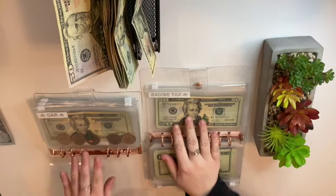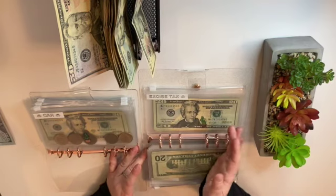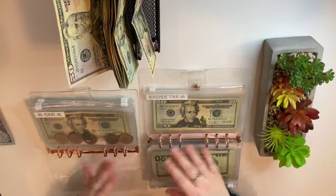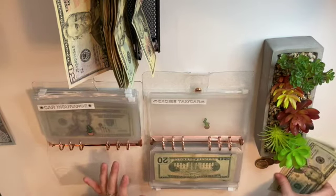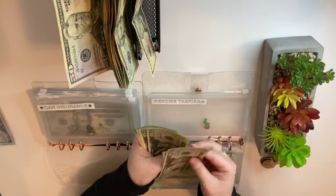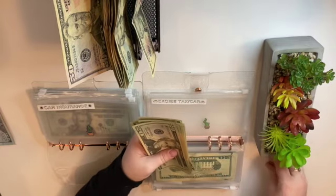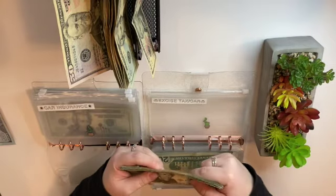My excise tax and car — I'm actually going to combine them together, because excise tax I'm saving for and it's just easier to combine. I also made new labels so we're going to switch those. Excise tax slash car now has twenty, forty, sixty, eighty — counting through two hundred and seventy-five, so two hundred and seventy-five dollars in excise tax slash car.